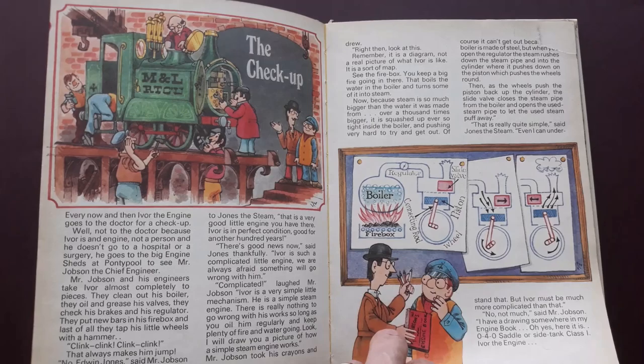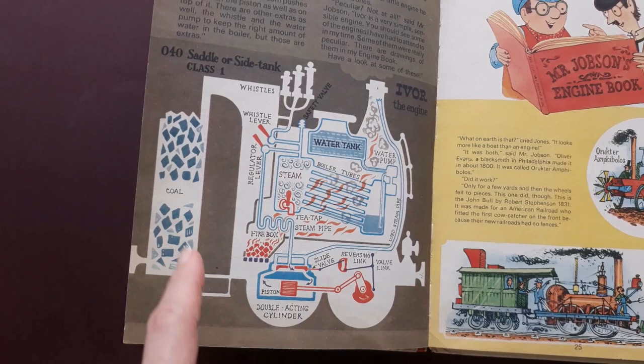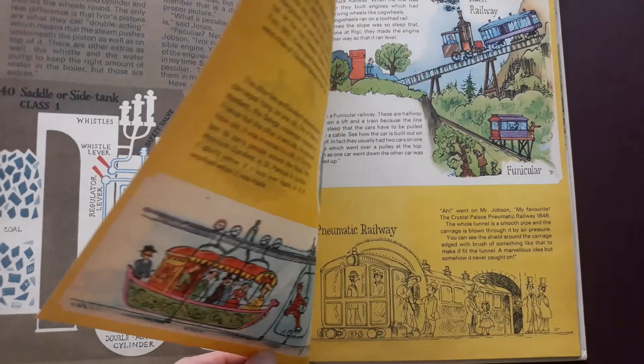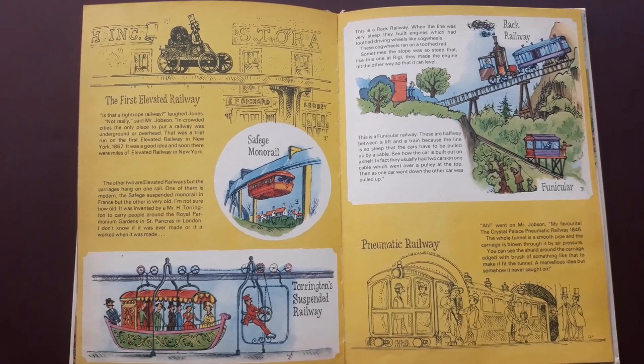There are a couple of nice little stories in here, and interestingly, this is actually quite detailed about what happens inside Ivor and a real engine and how they work. But none of the stories are copies or just lifted straight from the cartoon - these are all original.